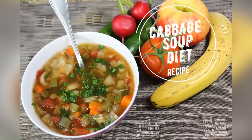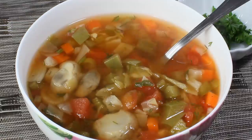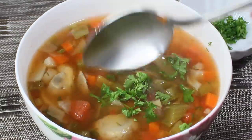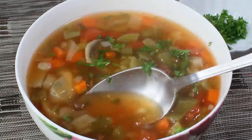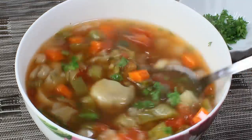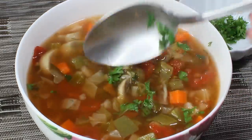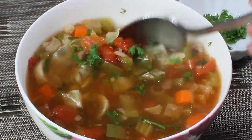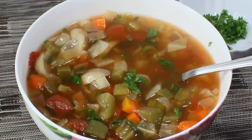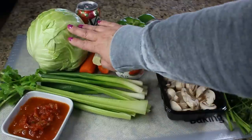Hi guys and welcome to my channel. Some of you might have heard about a cabbage soup diet. Today I want to show you how to make that cabbage soup. The cabbage soup diet is one of those fast fixed diets — it only lasts seven days and allows you to lose up to 10 pounds fast. So if you're watching this video, you're probably up for a challenge. Let's make that soup!